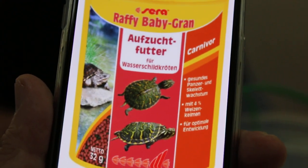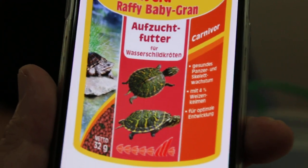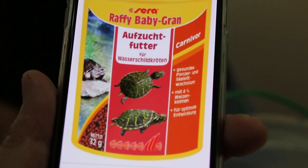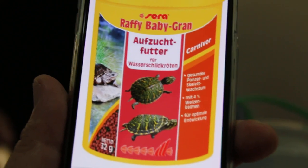22nd of December 2017. There are two red-eared sliders. The owner had them as presents, for the past two months already.